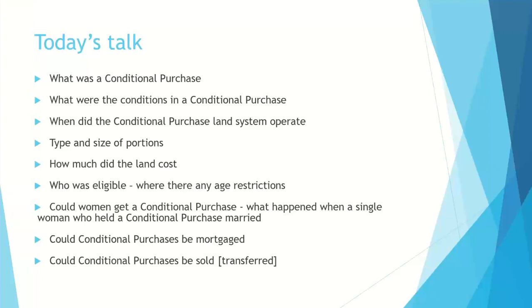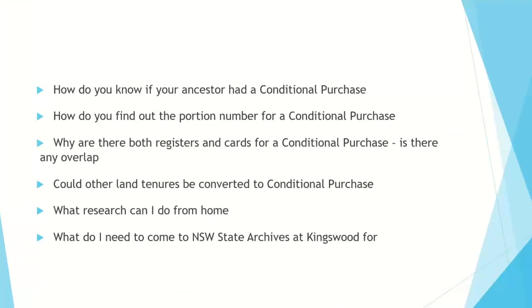Could conditional purchases be mortgaged or transferred? How do you know if your ancestor had a conditional purchase? How do you find the portion number in the parish, and the conditional purchase number? Why do we have both registers and cards, and is there an overlap? Could other land tenures be converted to conditional purchase? And what research can you do from home, versus what you need to come to the NSW State Archives Reading Room to do?